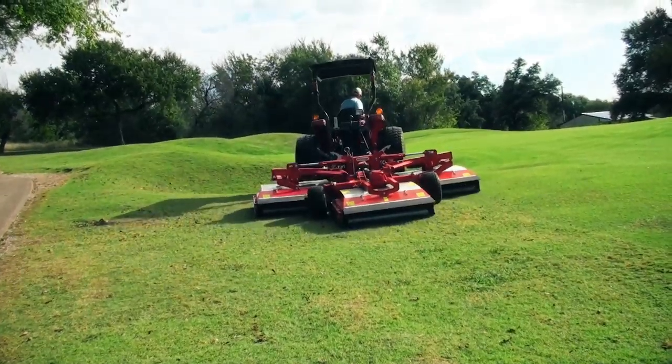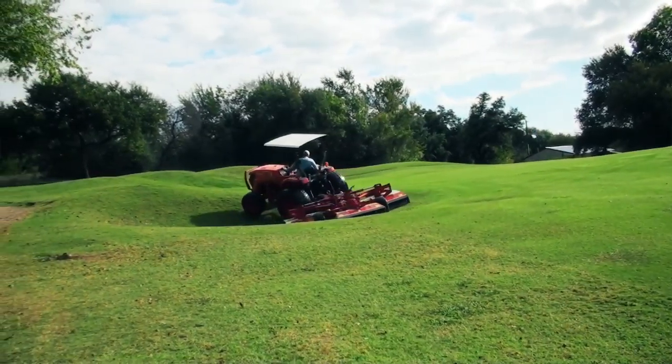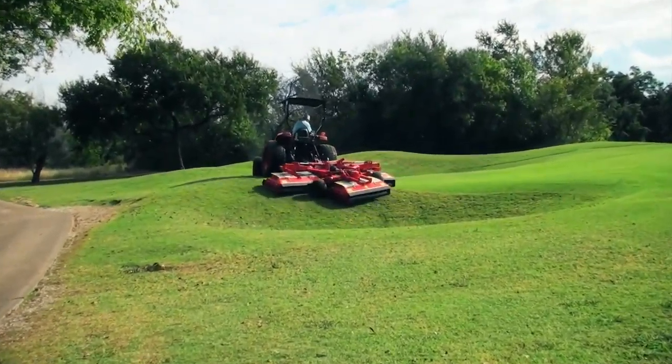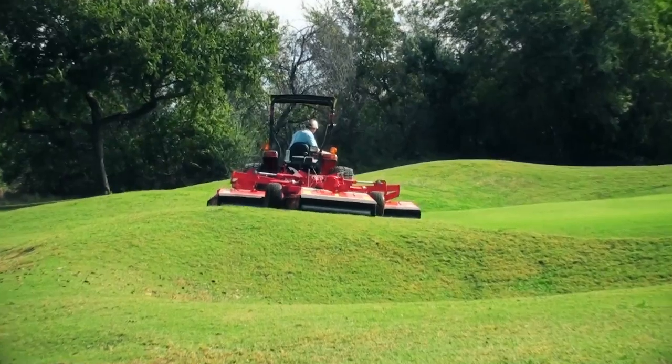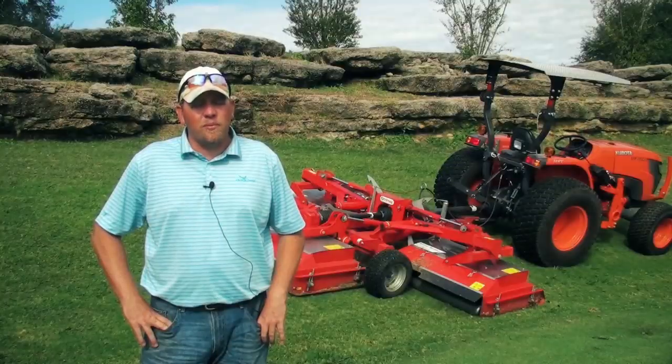Efficiency has been a huge increase — we're mowing somewhere between 40 to 50 acres of rough and it takes 16 to 20 man hours versus 75 before we got the unit. To get this piece of equipment that came in and delivered the quality, the efficiency — just everything it's done — it's helped us out immensely.